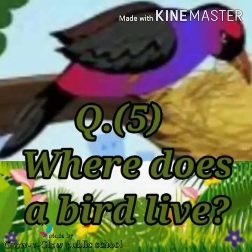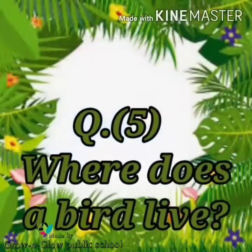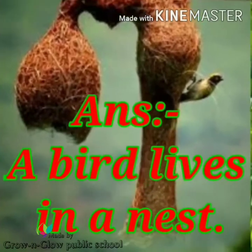Question number 5. Where does a bird live? Answer. A bird lives in a nest.